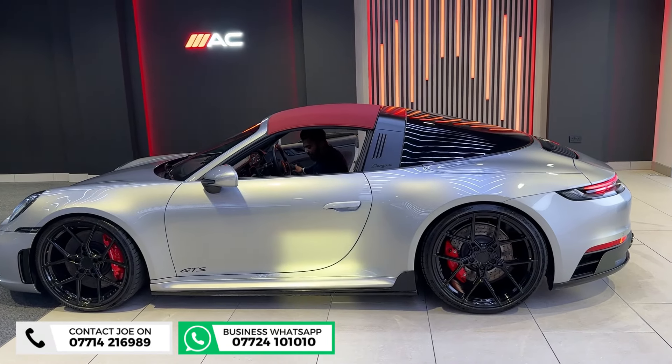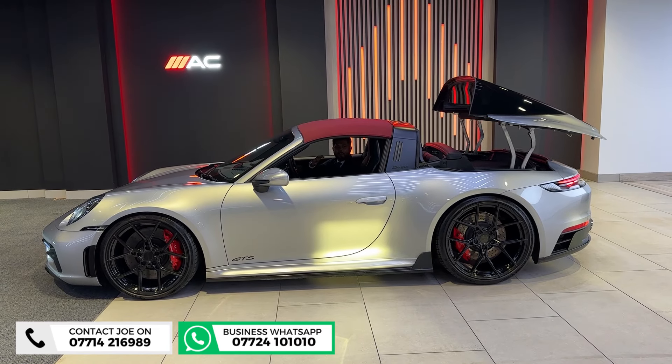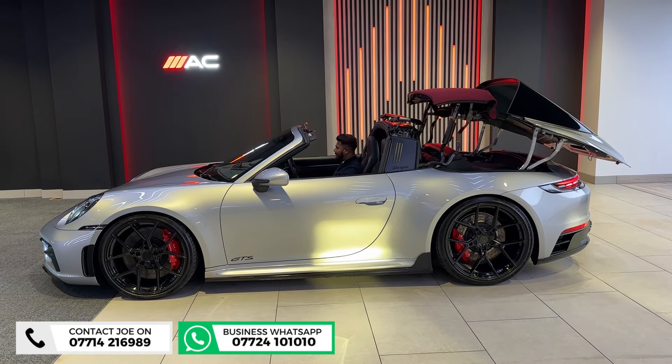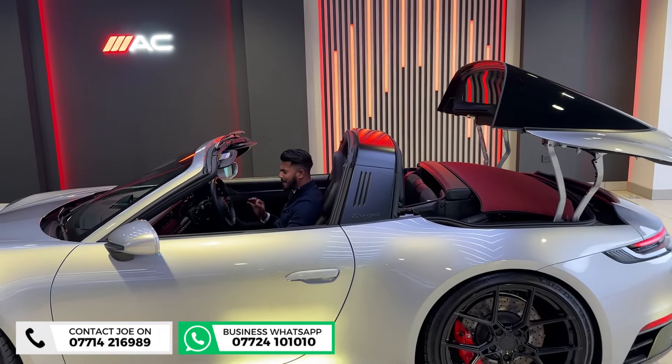On the few days when we do get a little bit of sun, you do want that roof down. Look at the mechanism — the way the back lifts off and folds away into the back. It's just super slick. It's amazing.